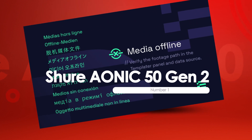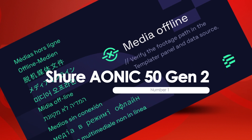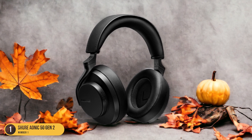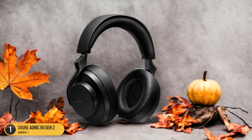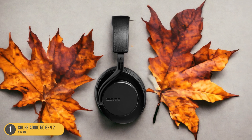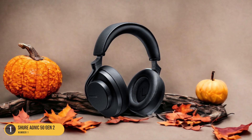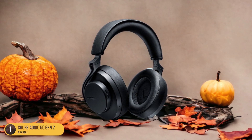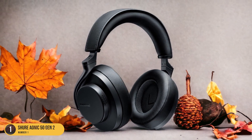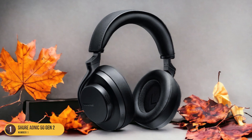At number 1, we have Shure Aonic 50 Gen 2, best for device compatibility. When exploring device compatibility, the Shure Aonic 50 Gen 2 emerges as a top choice for those seeking seamless integration with a range of devices. These headphones are designed to work effortlessly with various devices, whether you're using a smartphone, tablet, laptop, or any other gadget. The Bluetooth connectivity ensures a quick and stable pairing process, allowing you to enjoy your music without any interruptions. The versatility of the Shure Aonic 50 Gen 2 makes it a convenient option for individuals who switch between different devices frequently.